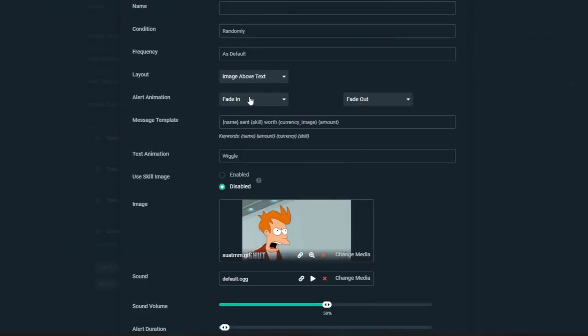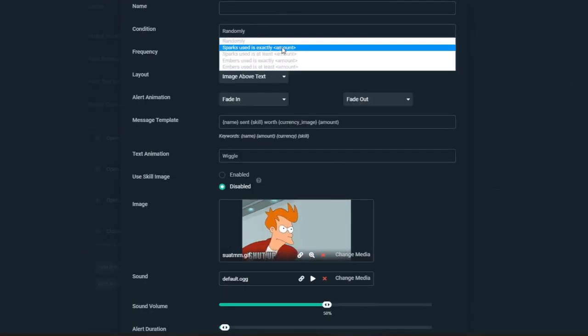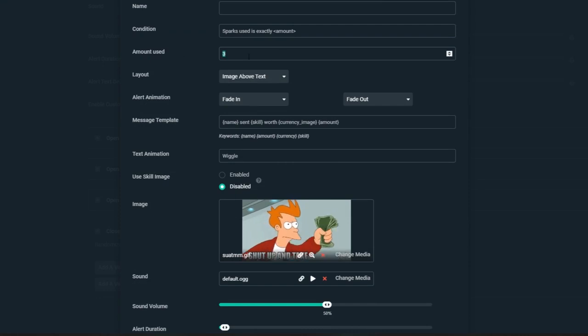You'll also see variations. This means you can set a random, exact, or minimum number of sparks or embers for a skill to appear on screen. And if you thought that was all you could do, you're wrong. There are so many more customization options like sounds, animation style, font size, and more. Be sure to go to streamlabs.com to check them out.